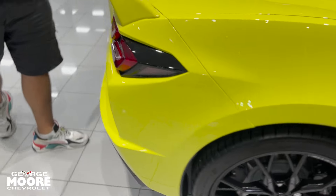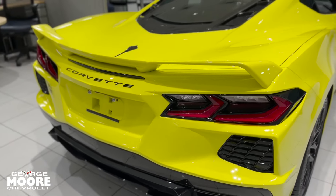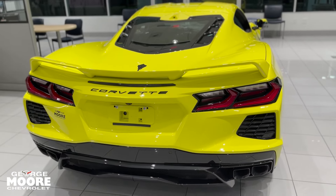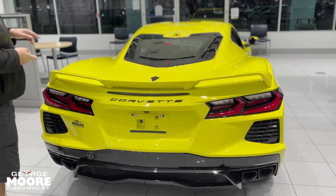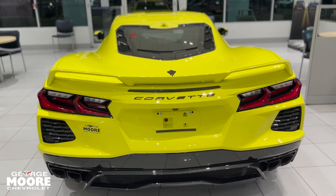Coming around the back of the vehicle — here's the part where most people like to spend the most time. This is a 6.2 liter V8 LT2. It's still a 6.2 liter, very similar to the LT1 that we had in the C7 generation of the Corvette, but it produces 495 horsepower and is sent through a dual-clutch transmission produced by Tremec.